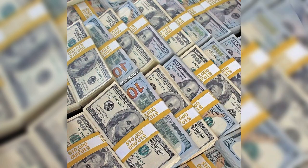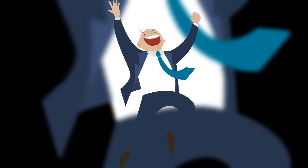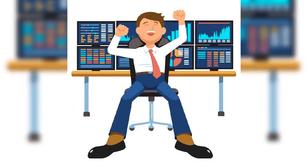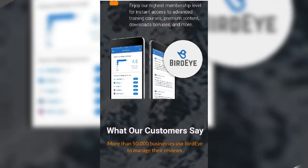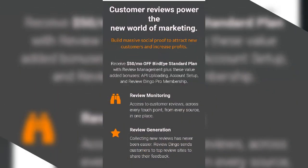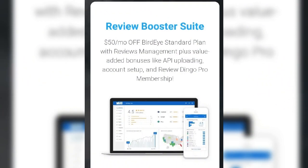Generate unlimited 5-star reviews while stopping damaging reviews in their tracks with G2 Crowd's number 1-ranked online reputation management software. Review Booster Suite helps you rapidly boost review volume and star ratings using an intuitive software solution that can be set up in just minutes. By generating more public reviews from existing customers, this tool has helped businesses increase their brand's social proof easily by simply adding it to their websites. Customers go where others have reportedly had a great experience, and there is no better way to show that to prospects than Review Booster Suite.